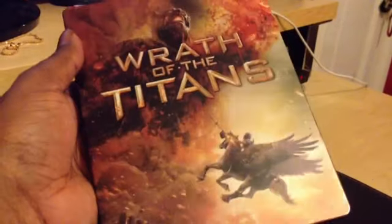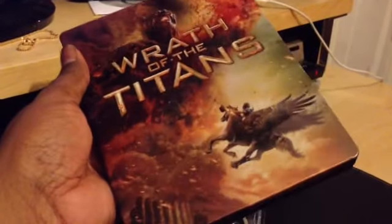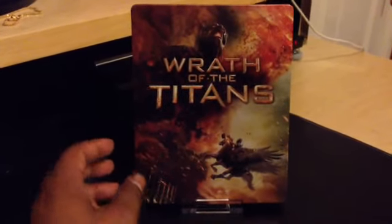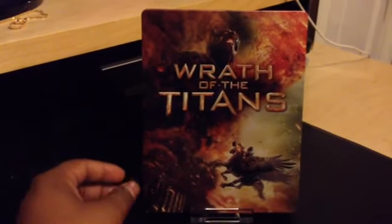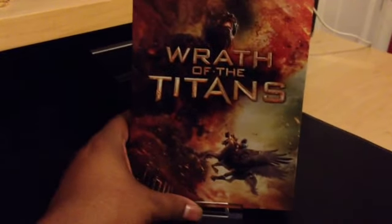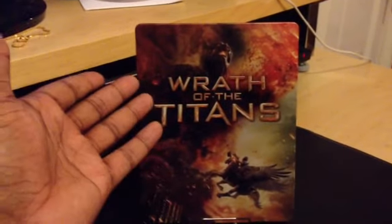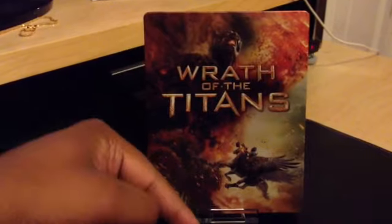I'm happy to have this Steelbook — it's a great addition to my collection, which is slowly growing. Thanks guys for watching. Thanks BiscuitNoir for sending me this Steelbook. If you haven't subscribed to his channel, I'll leave a link below. Please also subscribe to my channel.